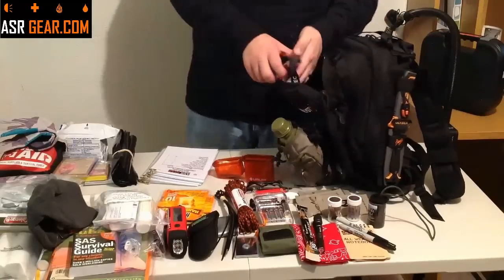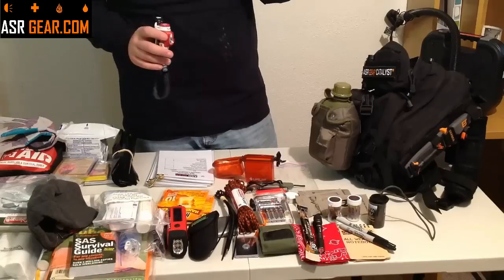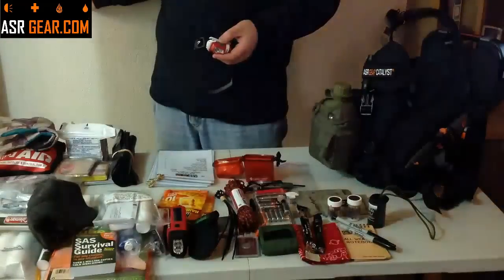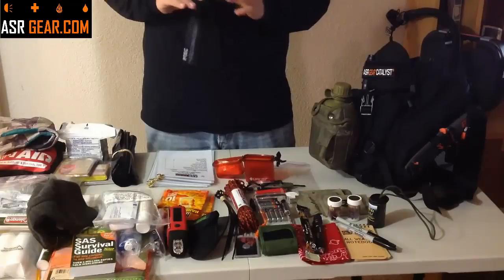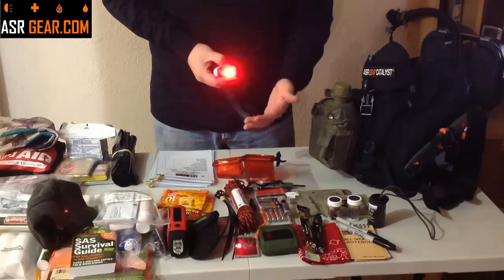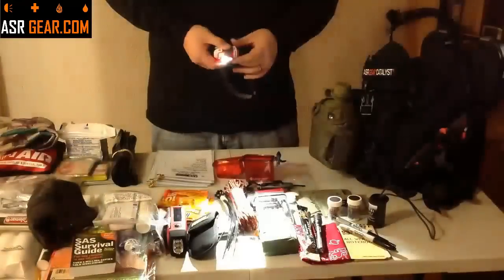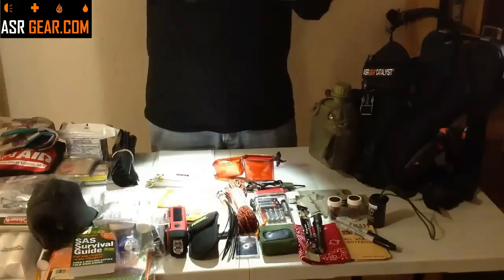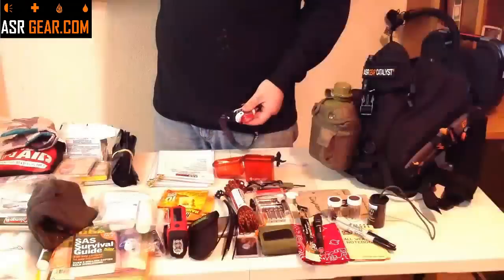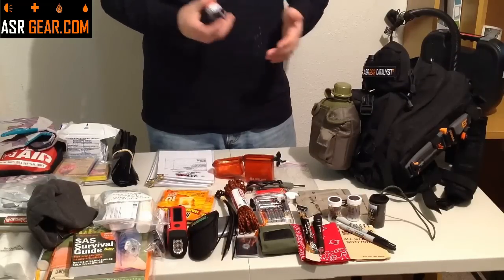The last thing in location number four is your headlamp. This is made by Princeton Tec — the model is the Bite. It is 70 lumens. You have a red light mode so you can do things at night without killing your night vision, then a low setting of about 50 lumens, and a high setting at 70 lumens. It will illuminate everything you're trying to do. It takes AAA batteries — same as the Terralux — and has a very long run time, around 94 to 96 hours on the medium setting. More than enough batteries to run that headlamp. That concludes location number four.